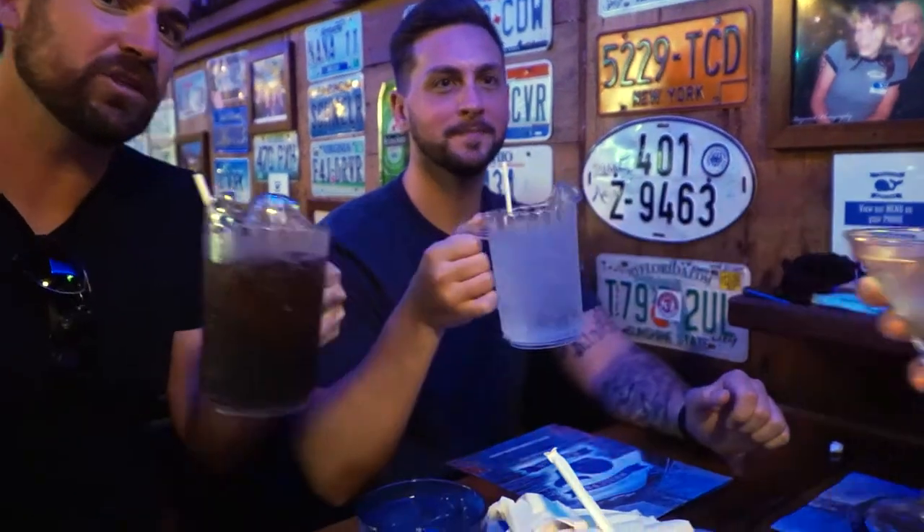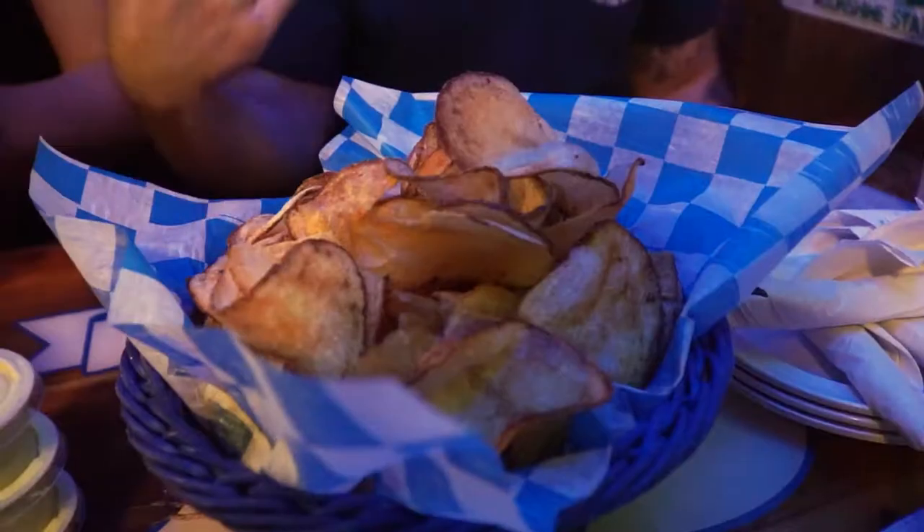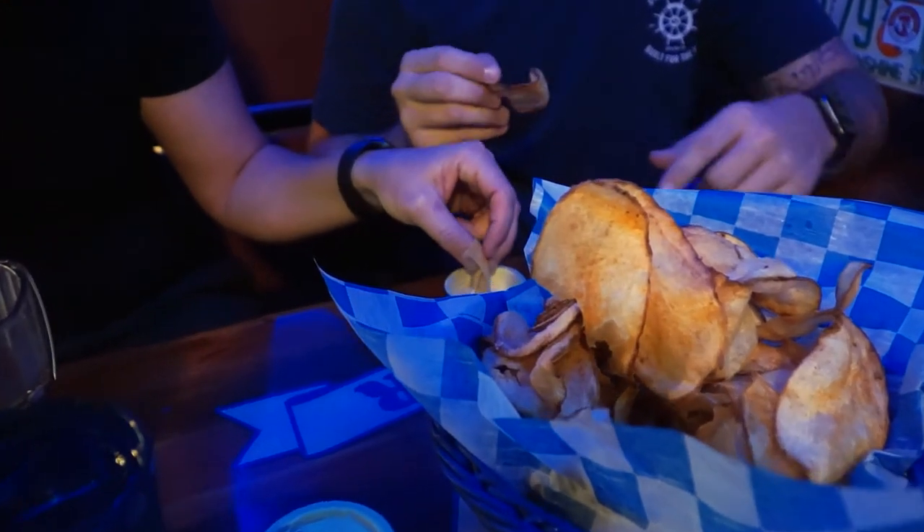One of the staple items this restaurant is known for is their whale fries, which are basically just homemade potato chips. They're gonna try it for the first time. You gotta dip it in the juice — you can't have it without the juice. It's so juicy!